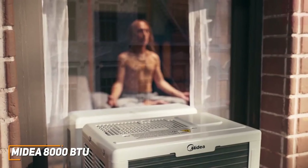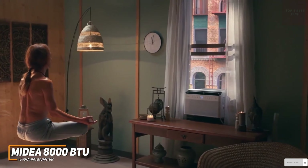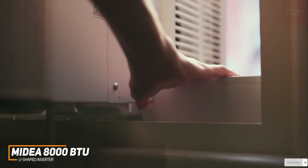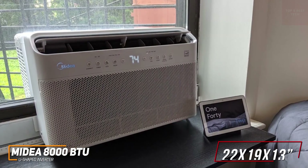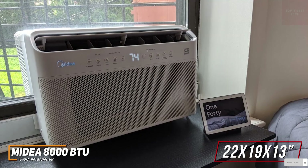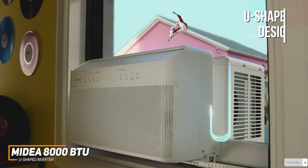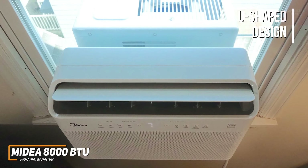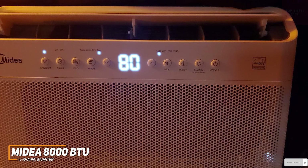The Midea 8000 BTU U-shaped inverter window AC unit is an effective option that comes with several built-in smart features for ease of use, an Energy Star certification, and effective inverter technology that delivers thorough cooling without generating much noise. The unit has a compact design that measures approximately 22 by 19 by 13 inches and comes with a sturdy mounting bracket that's easy to install. It has a unique U-shaped design that allows you to open your window at any time to improve airflow without impacting its cooling capabilities or blocking your view.